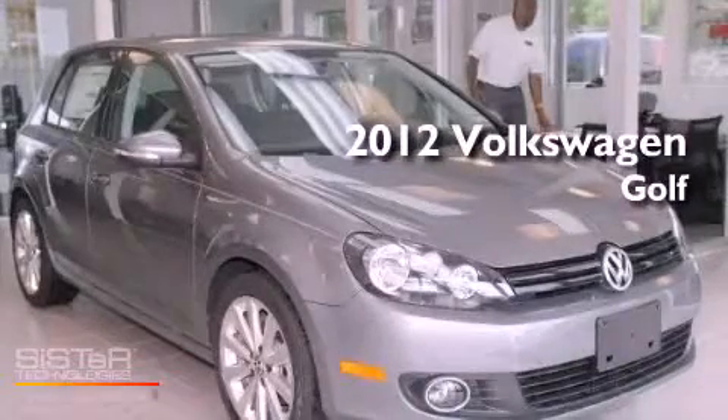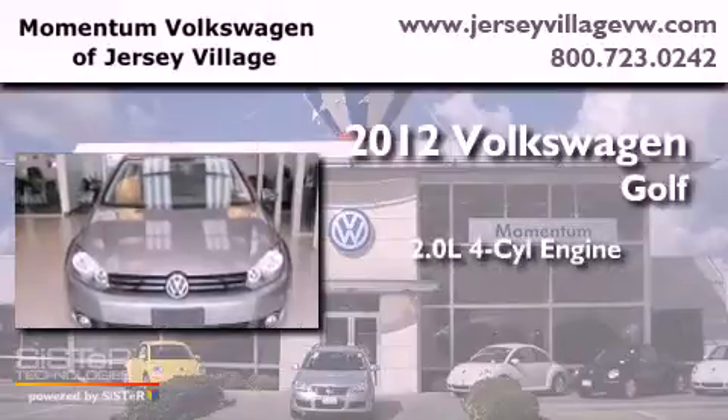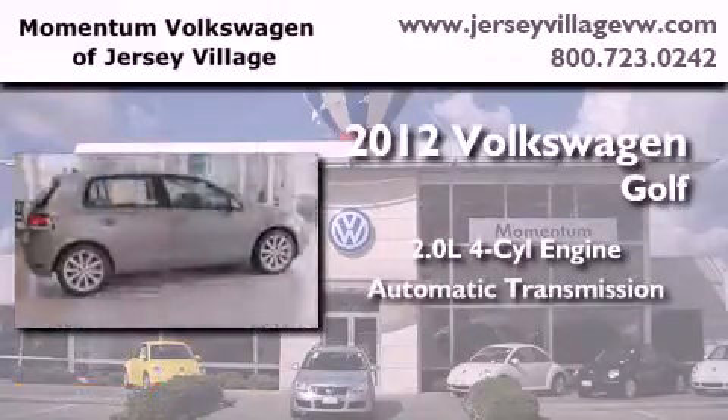This is a brand-new 2012 Volkswagen Golf. It features a 2.0-liter four-cylinder engine and an automatic transmission.